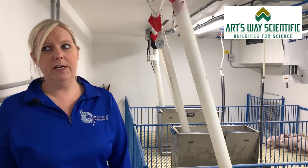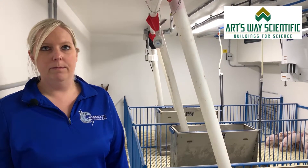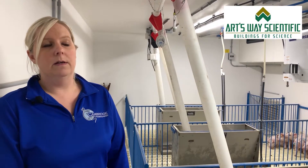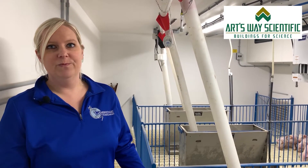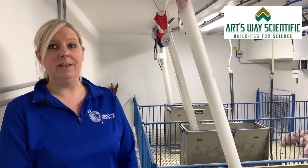Good biosecurity — we were able to put in a security system no problem, which has been really nice. Pretty much a turnkey experience; we just showed up, ordered pigs, and here we are. It's been really easy so far.